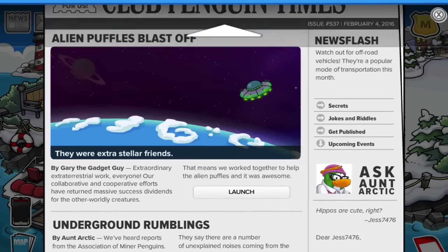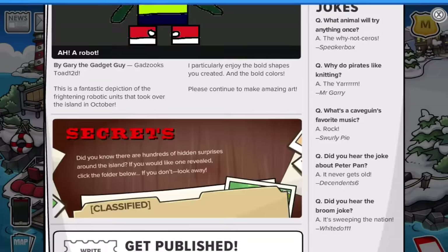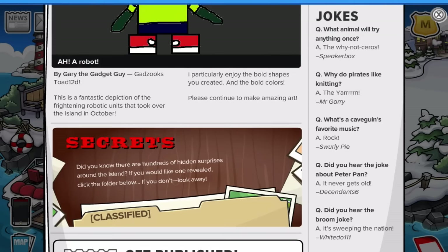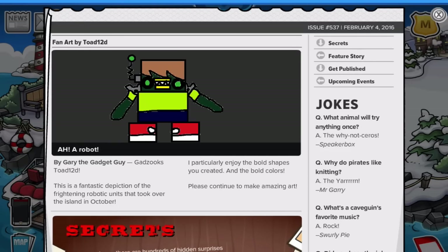Going to the secrets section — it's about vehicles. Over the years many different vehicles have appeared on the island: inner tubes, jetpacks, off-road vehicles, gold cars, wakeboards, toboggans, cranes, snow cats, unicycles, and motorbikes. There are a lot of ways to move around. Some tips: if you're moving faster than a waddle, wear safety gear, chat the word 'honk' as much as possible, use the toot emote to clear up traffic jams, and be careful not to drive too much on the furniture. I thought they were going to hint towards Herbert, but I guess not.